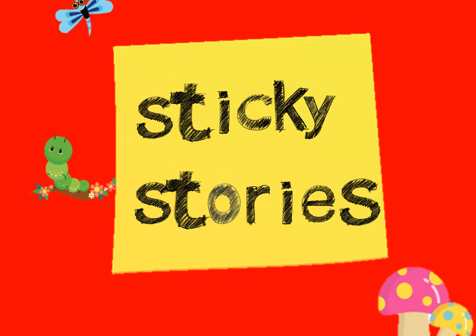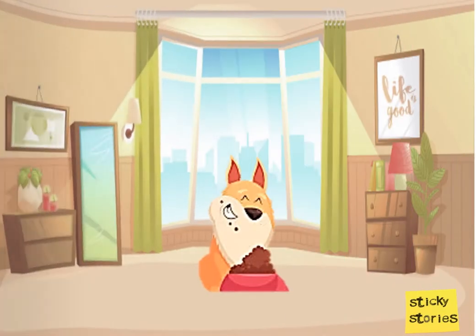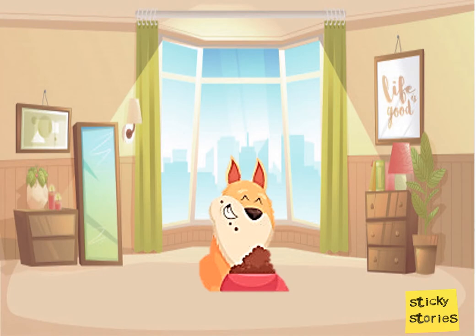Sticky Stories. Hi there! This is Danny. He is a dog and he wants to show you what he does all day long.